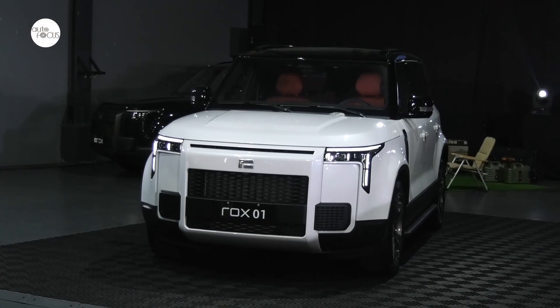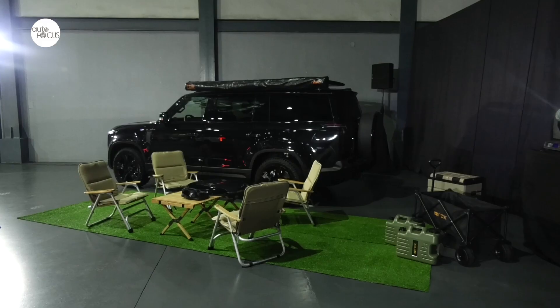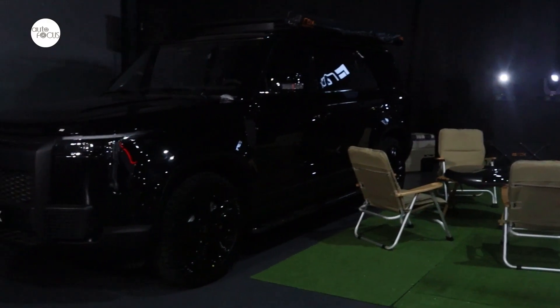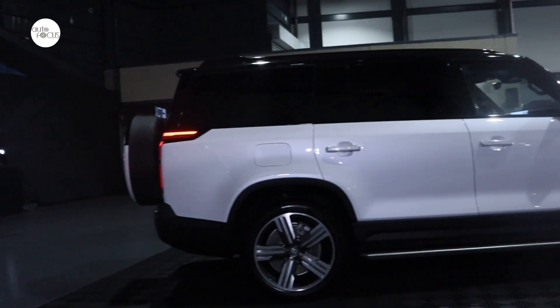We're launching the Rocks 01. It's a luxury SUV. At the same time, it's an off-road and a glamping outdoor kind of SUV. It's an extended range EV.